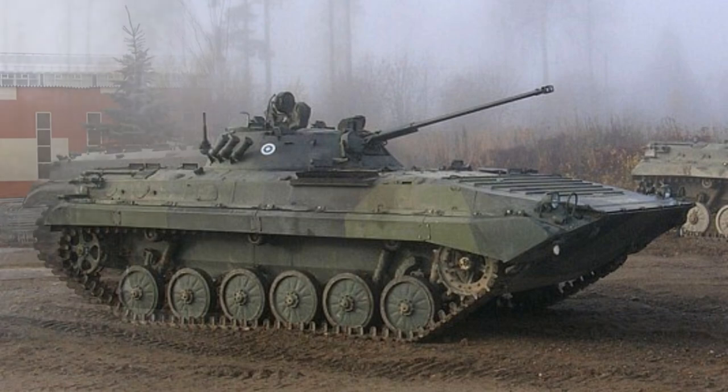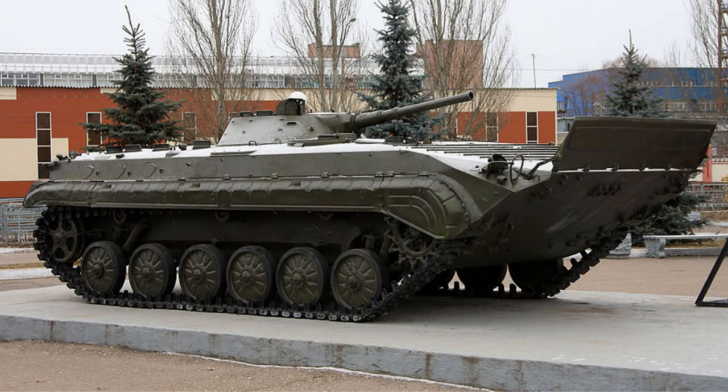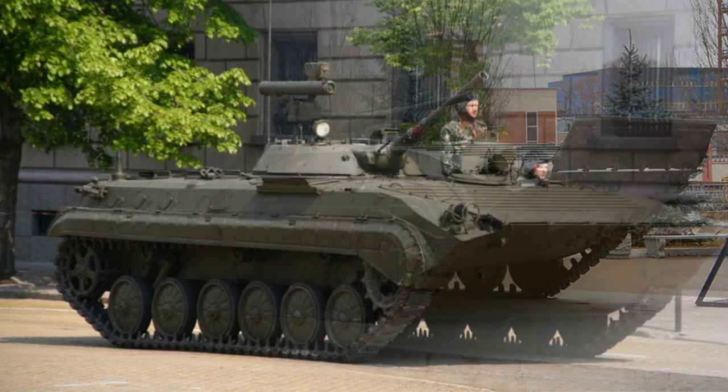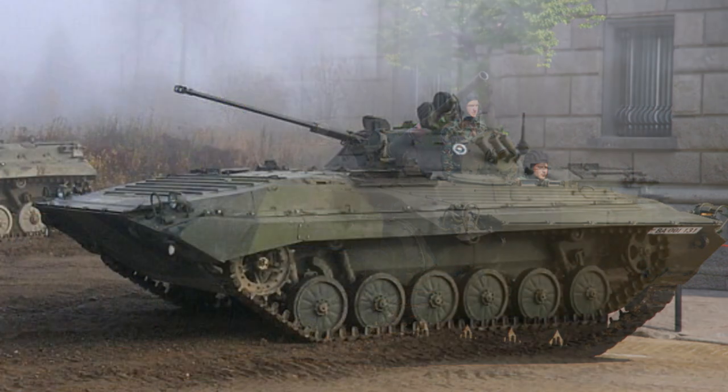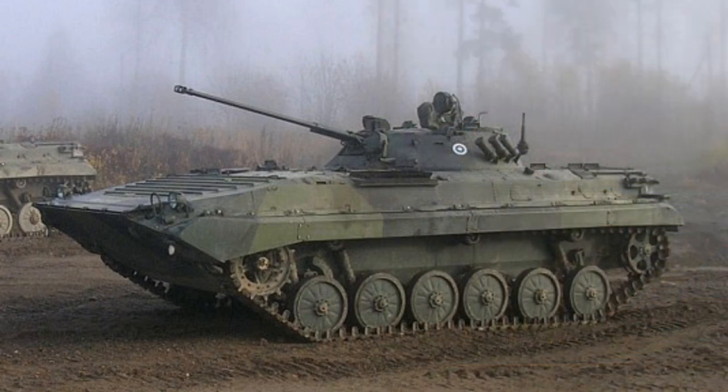The BMP-1 is fitted with a one-man turret. The main armament of the BMP-1 IFV is a 73-millimeter model 2A28 smoothbore low-pressure short-recoil gun, which weighs 115 kilograms. This is fed from a 40-round magazine to the right rear of the gunner. A 7.62-millimeter PKT machine gun is mounted coaxially to the right of the main armament.